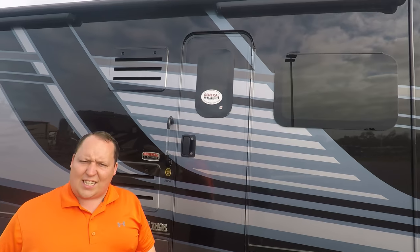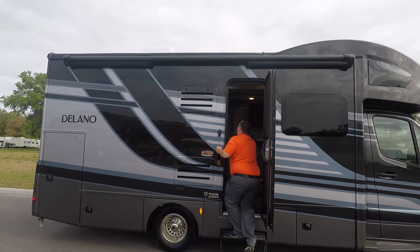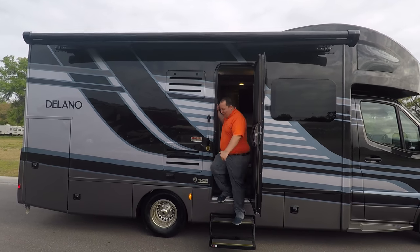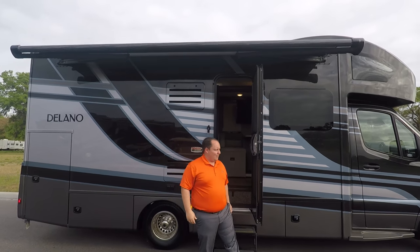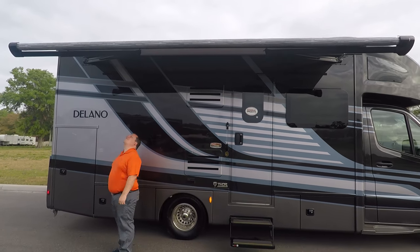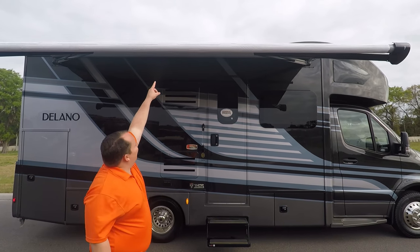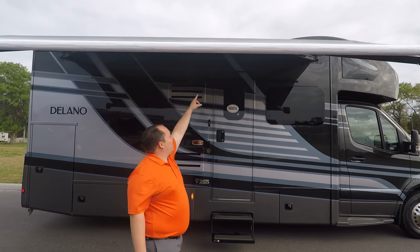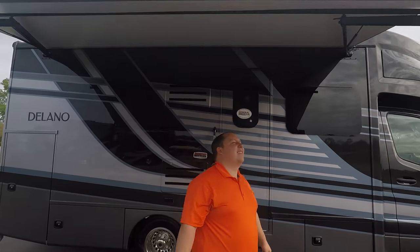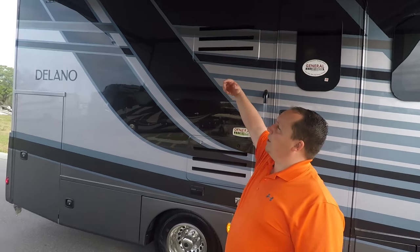You also have an armless awning with a wind sensor. With the push of a button it extends fully — love these ones where you don't have to stand there and hold the button. Underneath the awning it's white, which I'm not a fan of, but I do like how it angles, and I love the wind sensor and LED lights.